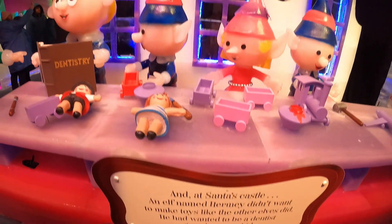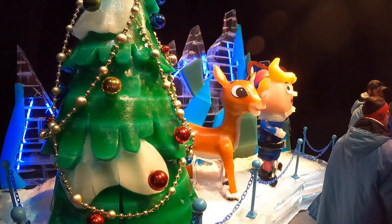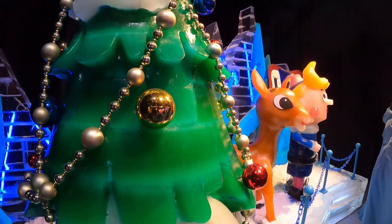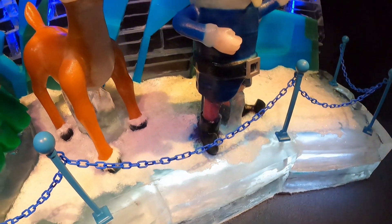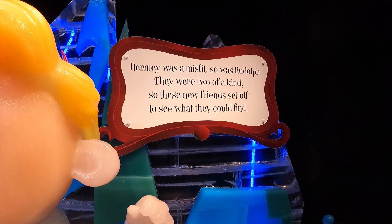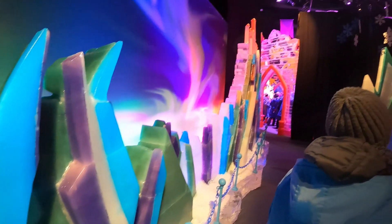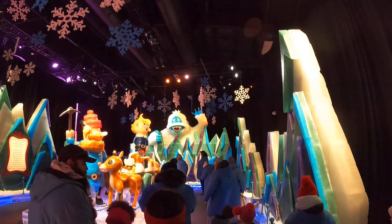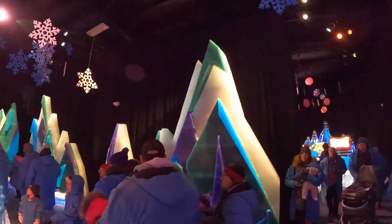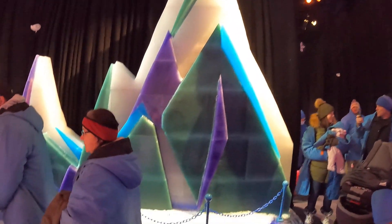This is at Santa's Castle. They make holes in the ice and put the hook in there to hang things on the walls. This is Rudolph and Hermie on the iceberg, floating off because they were two misfits — they set off to see what they could find. Here's the northern lights and more icebergs. We're to the part of the story where they find the Bumble. There's Yukon Cornelius, Rudolph, and Hermie over there, floating away on the iceberg. These icebergs look really cool — ice mountains.